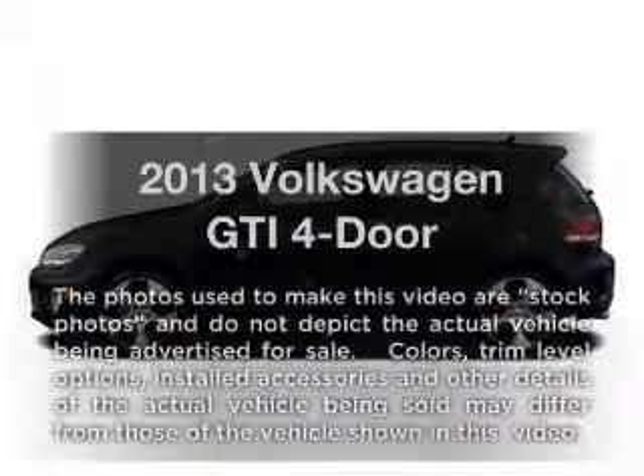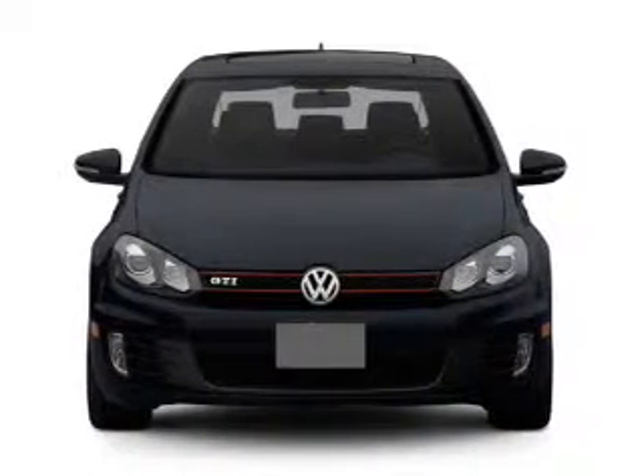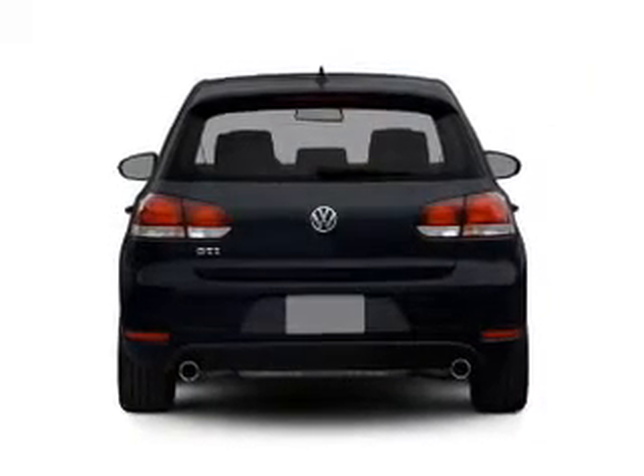Check out this 2013 Volkswagen GTI — everything you need under one roof with this great vehicle. With an efficient four-cylinder engine, the powertrain includes front wheel drive, driven by a six-speed automatic transmission.